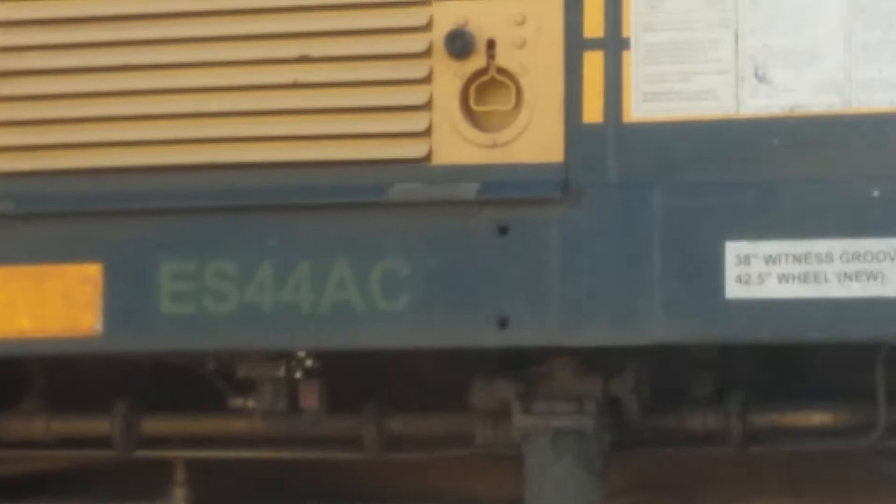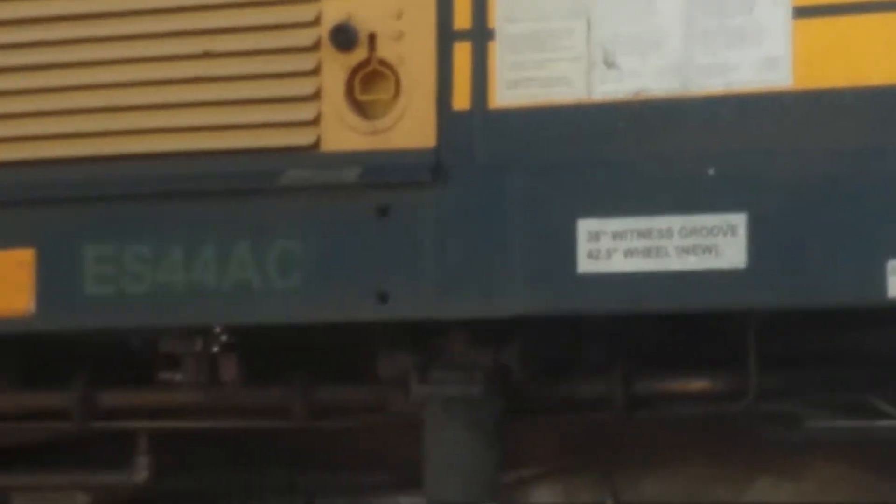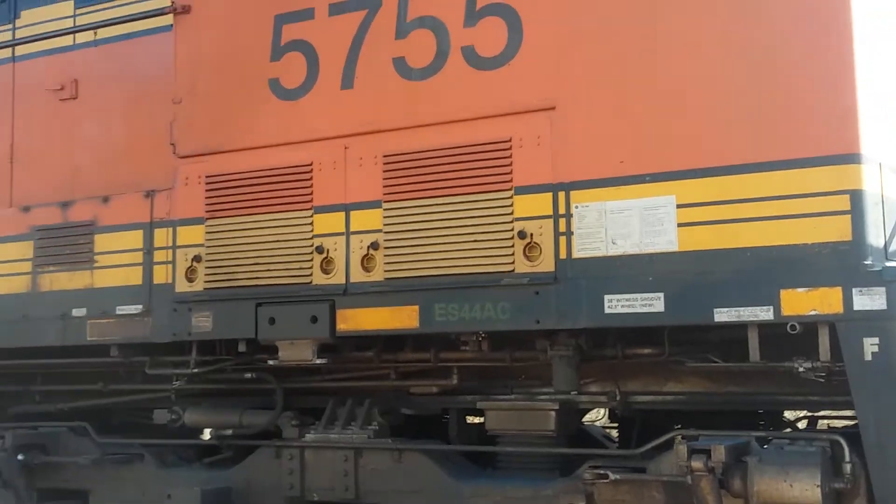So whatever I said before, it's not — it's an ES44AC. ES44AC. I finally pronounced it right.